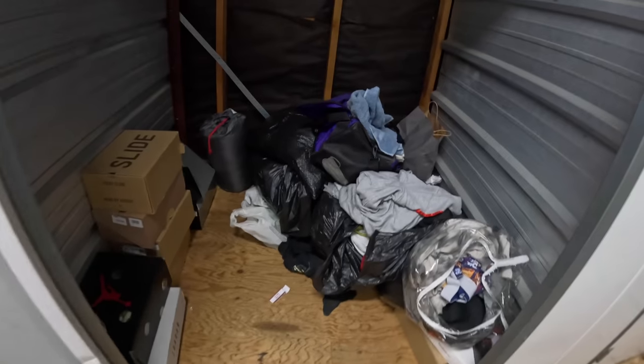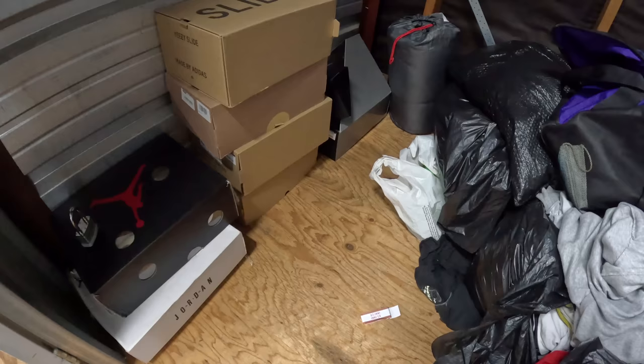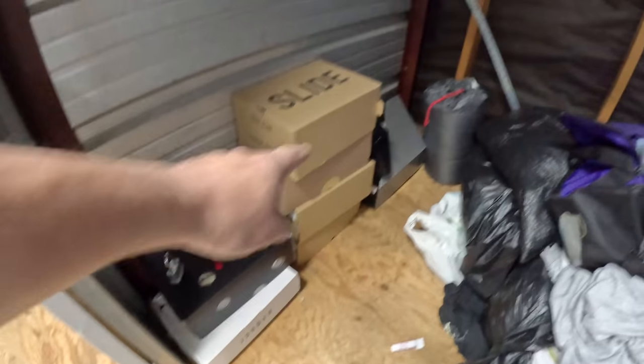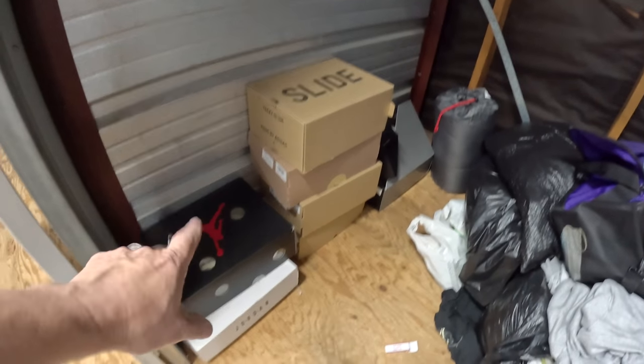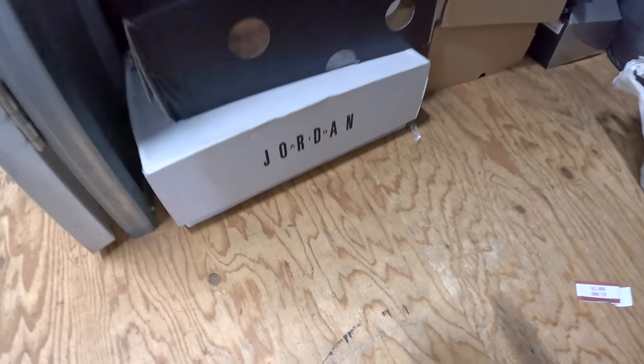Let's check it out! I spent $710 on what you're saying to yourself right now. Some of you guys have seen it — this is where the money potentially is. That's an Air Jordan box, see the big logo right there.